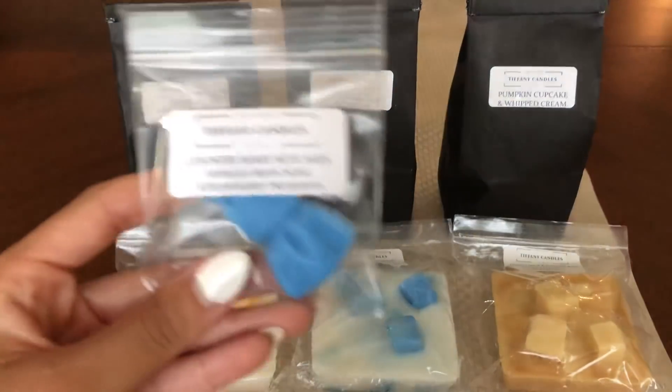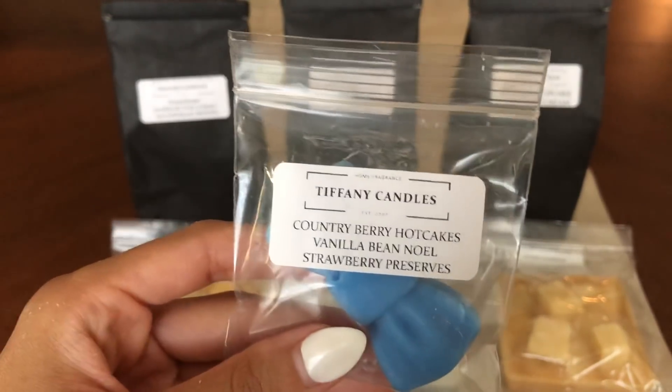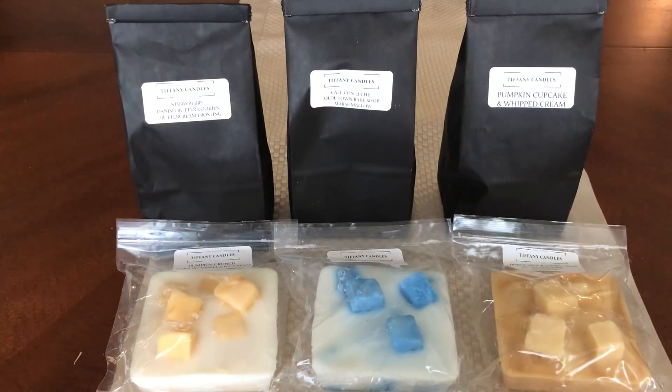These are samples, by the way — for any newbies watching my channel or newbies to Tiffany Candles, all these little tiny ones are samples. But this is country berry hotcakes, vanilla vino oil, and strawberry preserves. This is amazing, it is so good — it's so jammy and just so good.